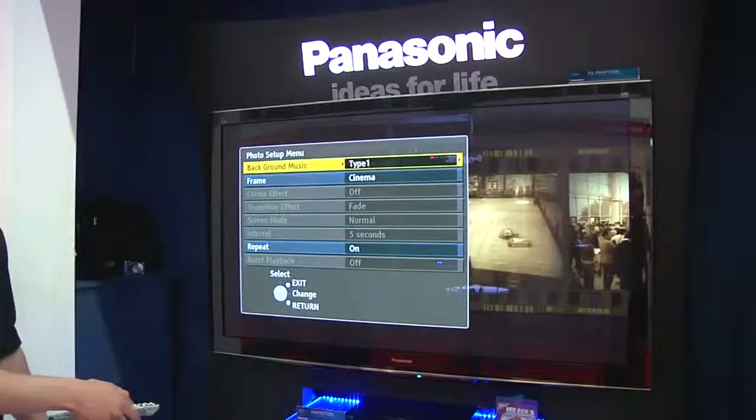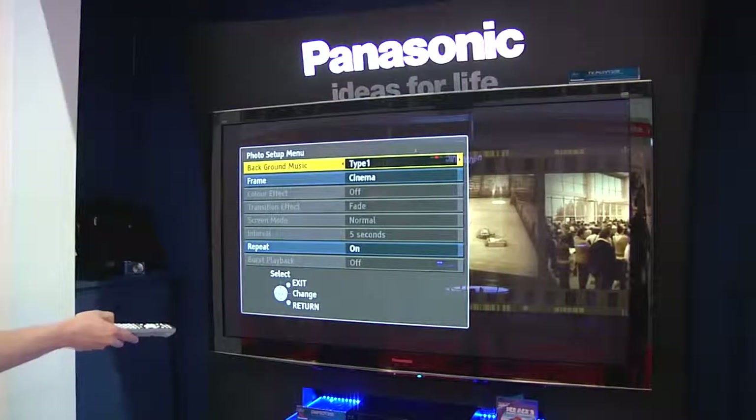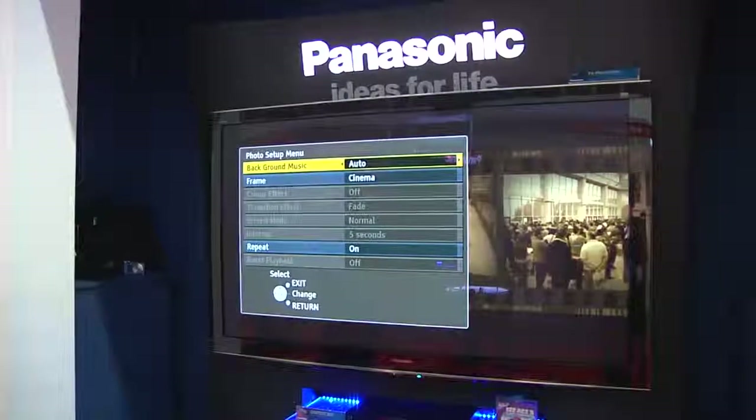As well as background music, we have content programmed into the TV to give you a nice candlelit dinner effect. We can also set this to automatic, where we search our SD card and play our own music saved on it.